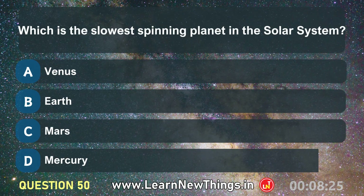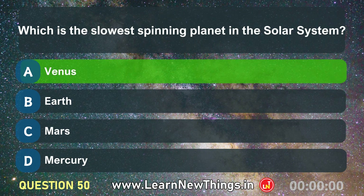Which is the slowest spinning planet in the solar system? Venus.